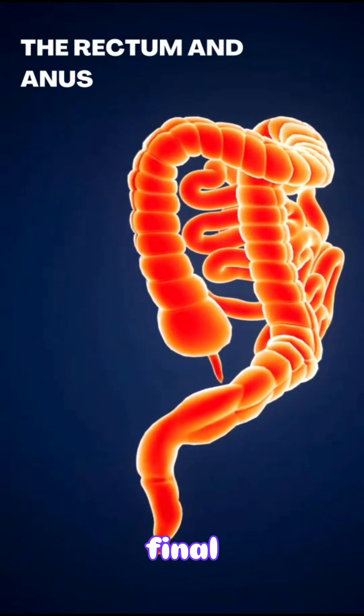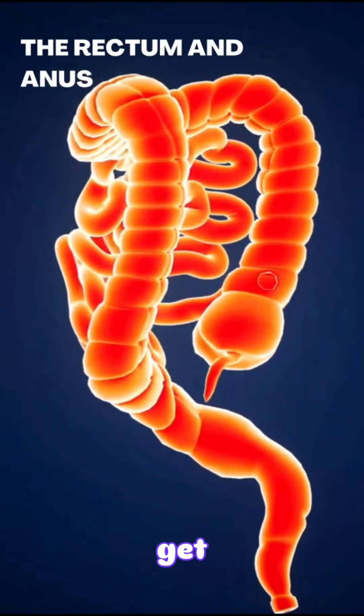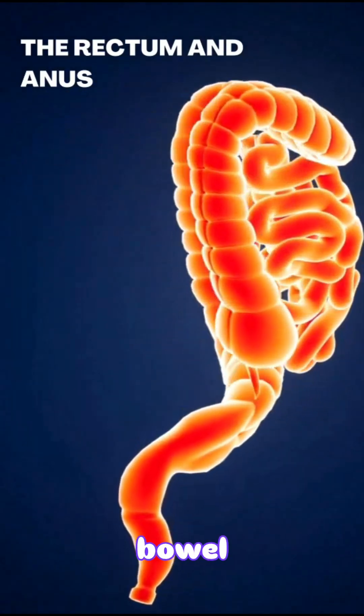The rectum and anus. The final part of the digestive system is the rectum and anus. The rectum stores the waste until your body is ready to get rid of it. When it's time to go, muscles around the anus relax and let the waste pass out of the body. This is called a bowel movement.